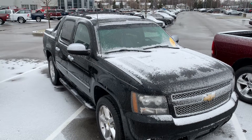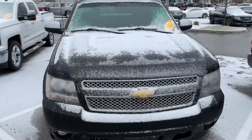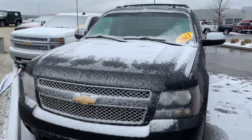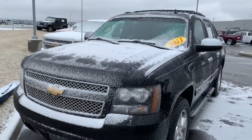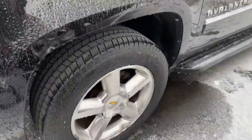Hi Wes, this is the 2011 Chevy Avalanche that you had inquired about on the internet. My name is JB, I am one of the sales associates here at Bill Estes. I wanted to go ahead and give you a quick walk around video so you can see this truck in a little bit better detail than what you can see online.